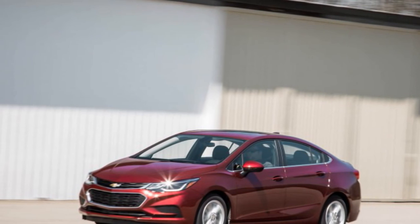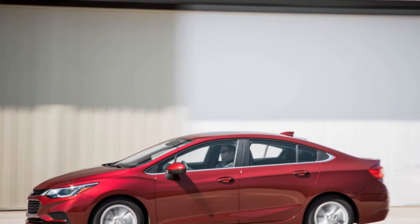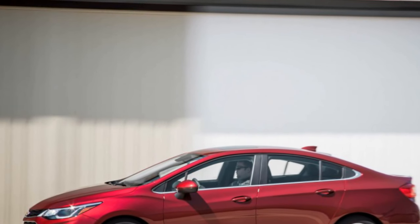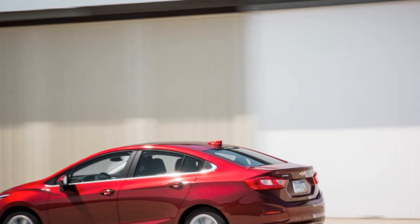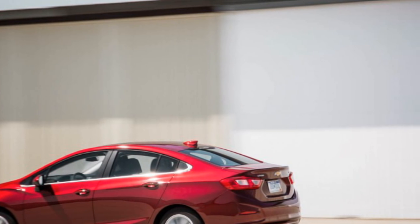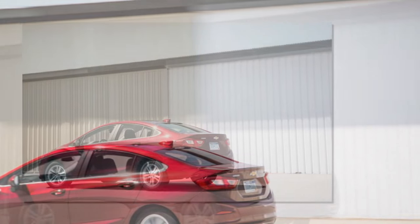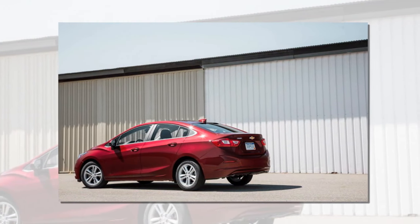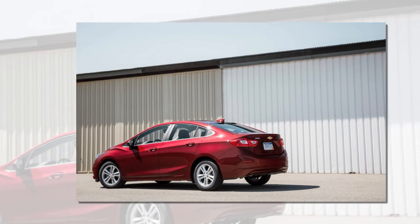Sanding off the edges. Dimensionally, the Cruze's wheelbase is 0.6-inch longer than its predecessor's while overall length is up 2.7 inches, placing it at the large end of the compact class. Yet by sanding the edges off the previous Cruze's upright, 3-box sedan shape, Chevrolet lowered the roof by 0.7-inch and reduced nearly every major interior measurement save for rear leg and knee room.